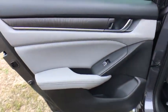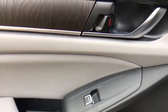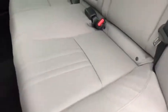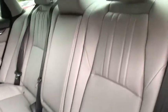Electronic stability control, heated front seat, rear window defroster, power windows, power moonroof, tachometer, brake assist, remote keyless entry, panic alarm. Come take a test drive today.